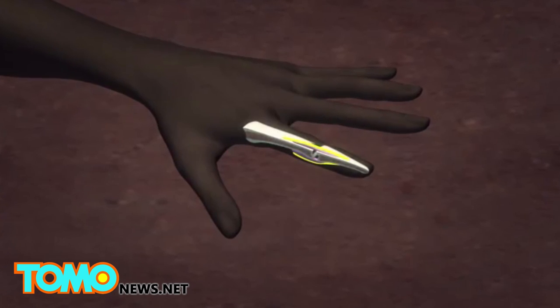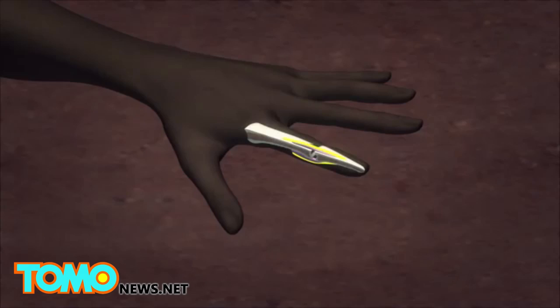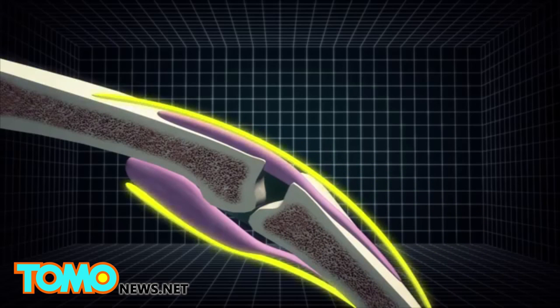The researchers used a cable to pull the man's finger and crack his knuckle. Through direct imaging, researchers found evidence revealing the cracking sound in your joints is caused by the rapid separation of the joint, kind of like a vacuum, researchers said.